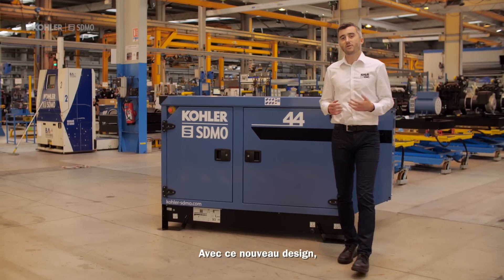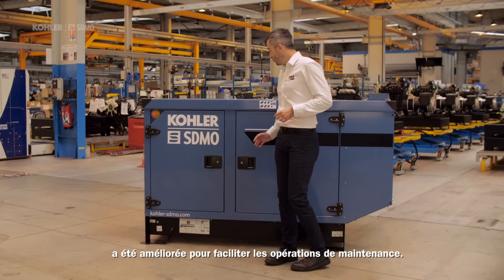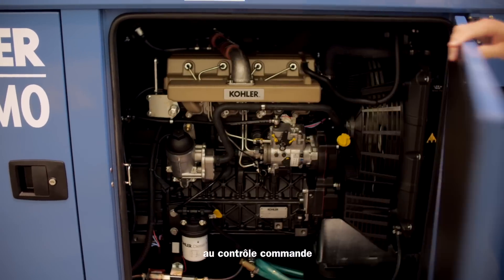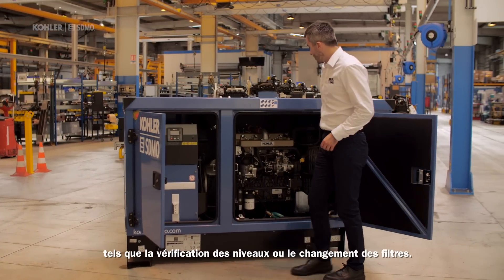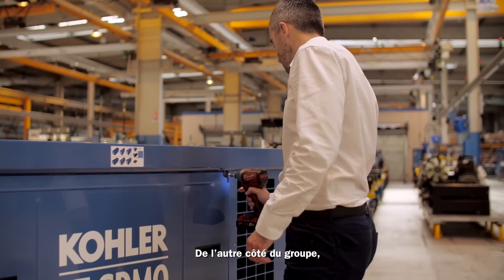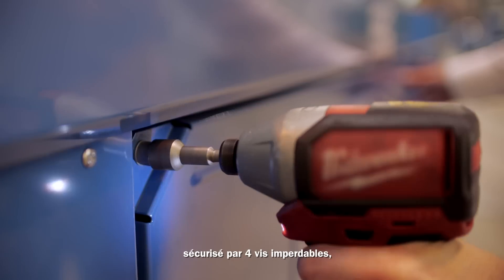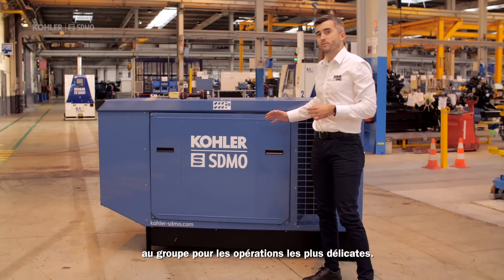With this new design, we optimize the generating access. The opening of the door has been improved for maintenance operations. You can now have full access to the control panel and the daily maintenance, such as level checking or filter changing. On the other side of the canopy, we designed a large removable maintenance panel secured by four captive screws, offering technicians a large access for delicate operations.